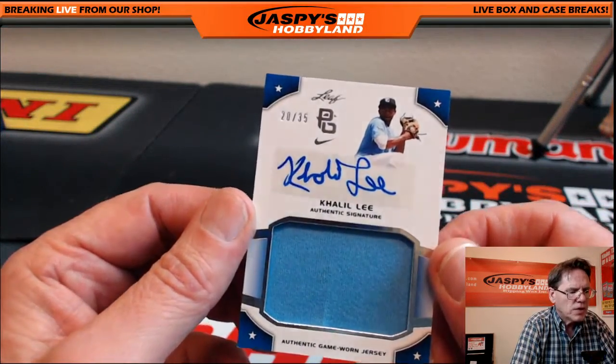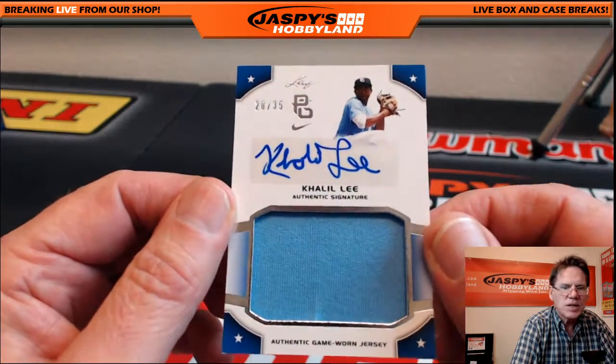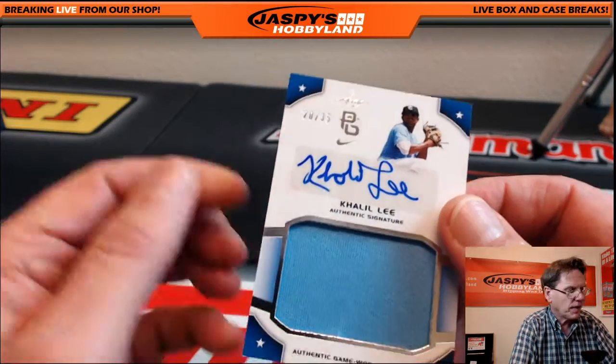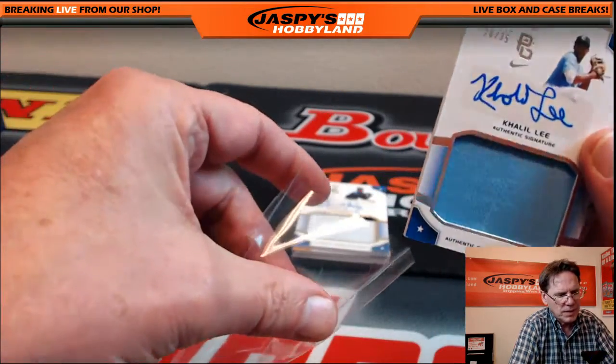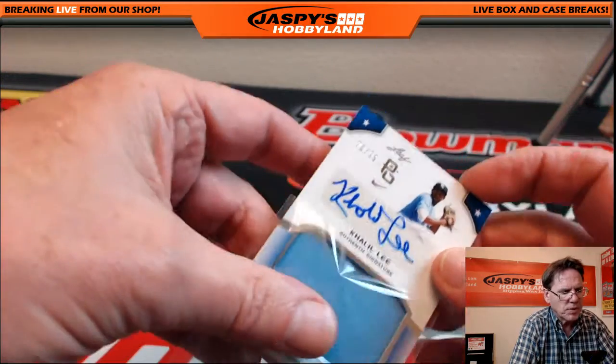Patch auto — Kaleel Lee, 20 of 35. I think I've heard of Kaleel Lee. I've read some stuff about him, so he must be a pretty hot prospect.